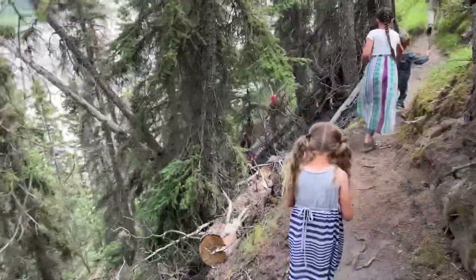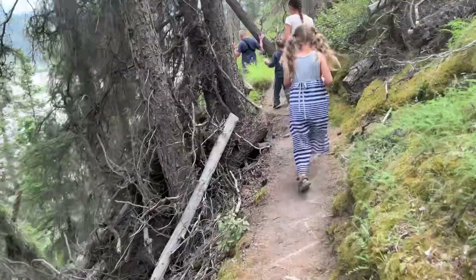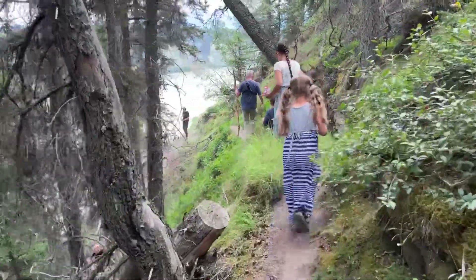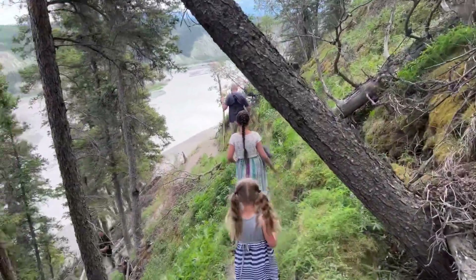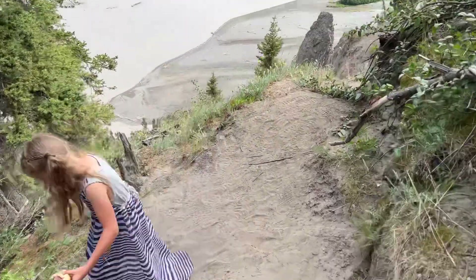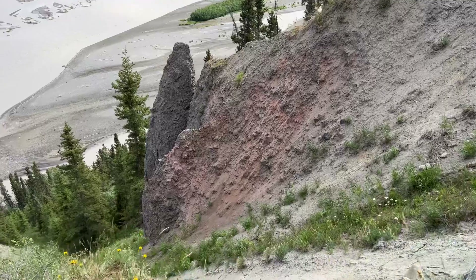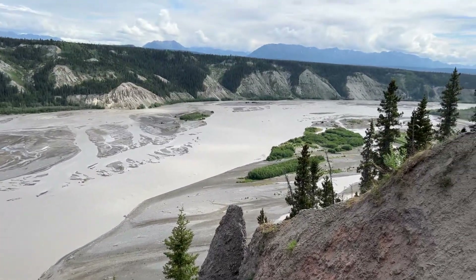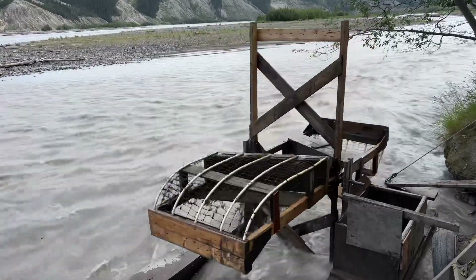We're walking down here to the fish wheel that they have down here. It's basically a goat trail. This is a fish wheel that's been here for a long time, and all the locals kind of use it. That's pretty impressive right there. And there's the fish wheel. That is very cool.